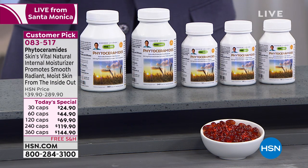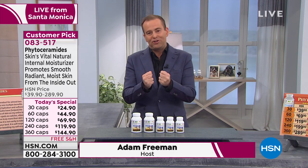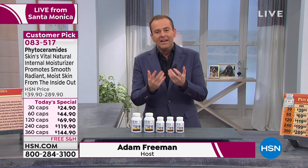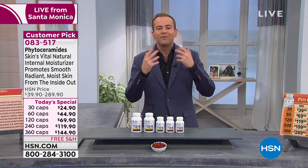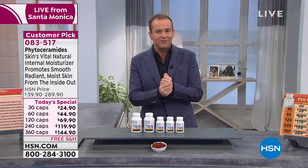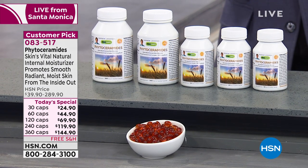Today's special number one is phytoceramides with biotin for healthy radiant skin. We're going to talk about moisture and how important it is to your body in terms of the look of it, the feel of it, and certainly your overall health benefits. Phytoceramides is one of those today's specials where people are really curious about what it is and what it can do.